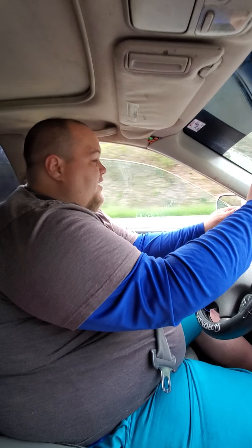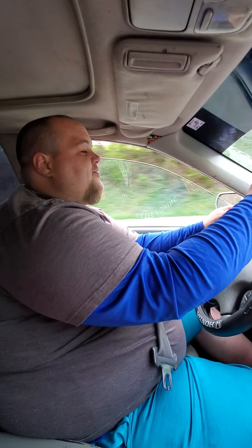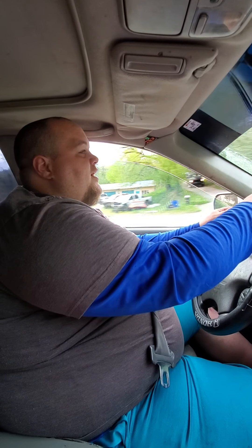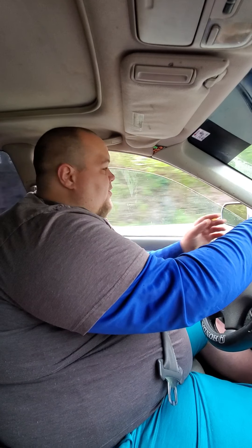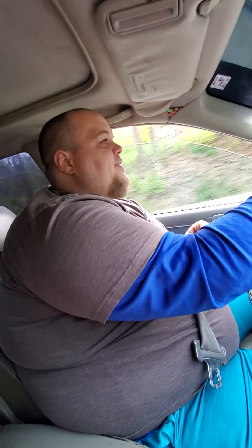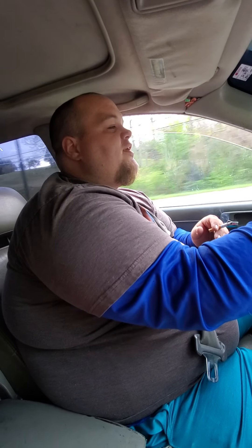We're getting to the point where we're going to get this car rolling. What the hell? It's an ugly, ugly car and it's in my damn way.